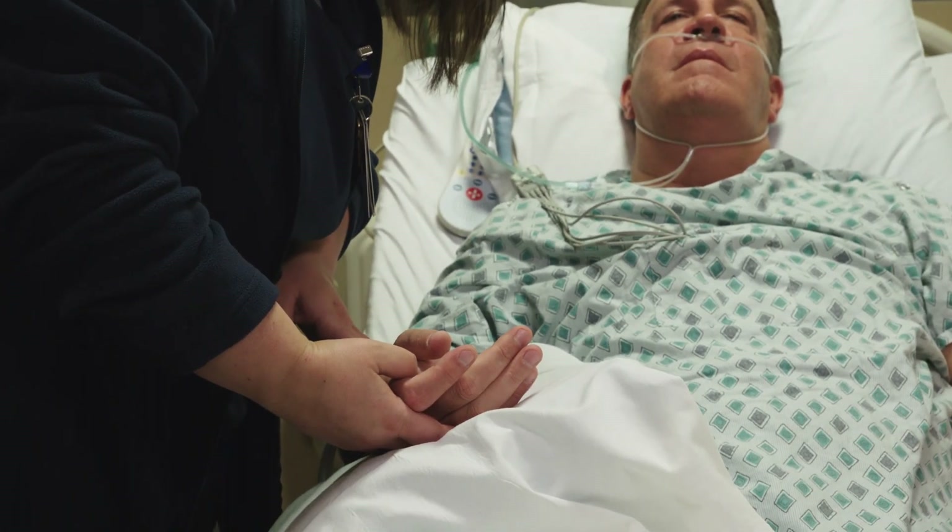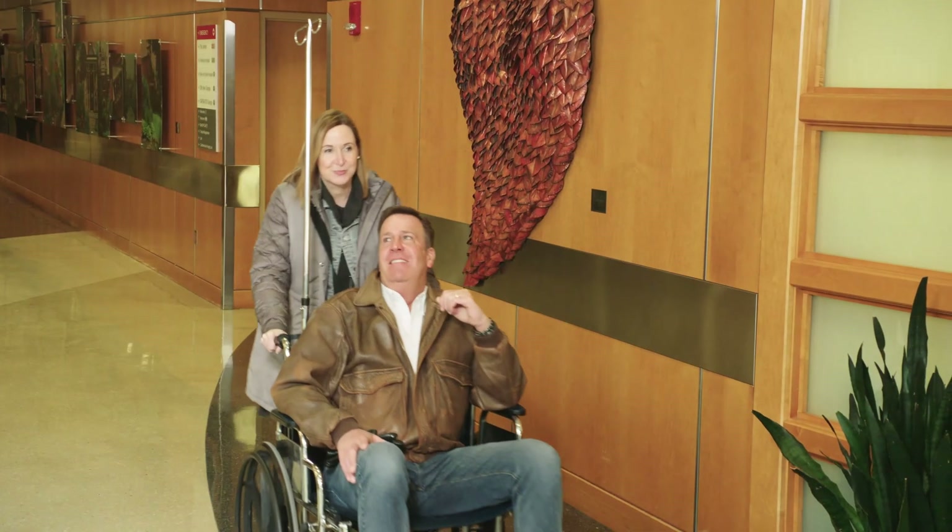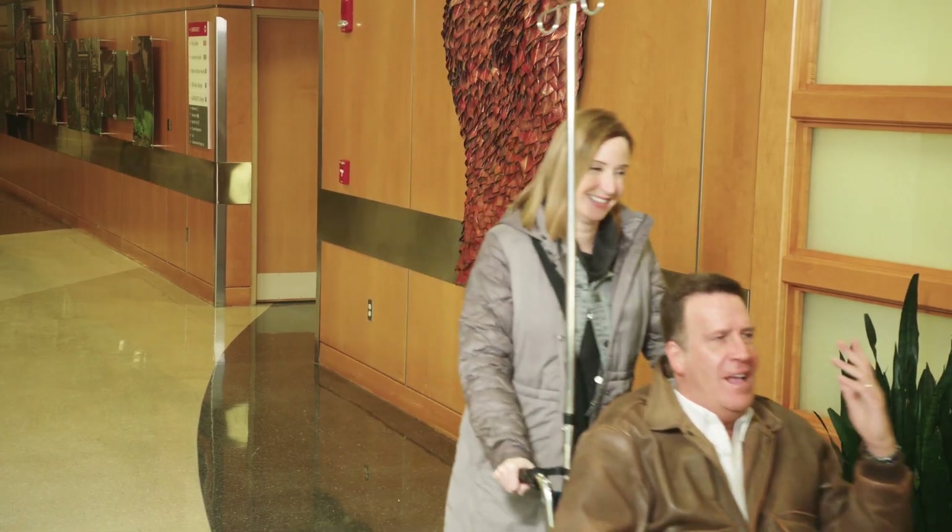You can expect to spend a few hours here as our staff monitors your vital signs. It is possible that you may require an overnight stay for more monitoring, but your care team will let you and your family know if that is required. Most often you will be discharged the same day. Due to the medicines given during the cath procedure, you are not allowed to drive.